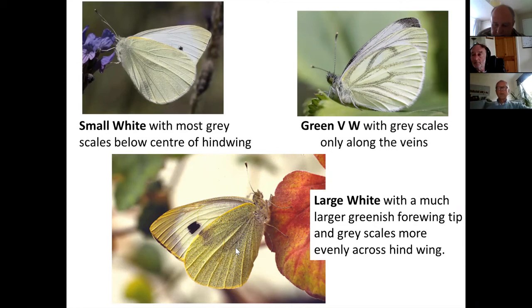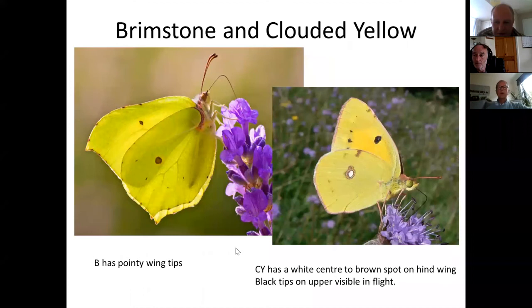In response to a question about clouded yellow: yes, fast flight is a characteristic jizz ID feature, but brimstones can also go quite fast. The dark yellow color coupled with fast, very direct flight together make a good clue, but it's one of a series of features rather than an identification on its own.